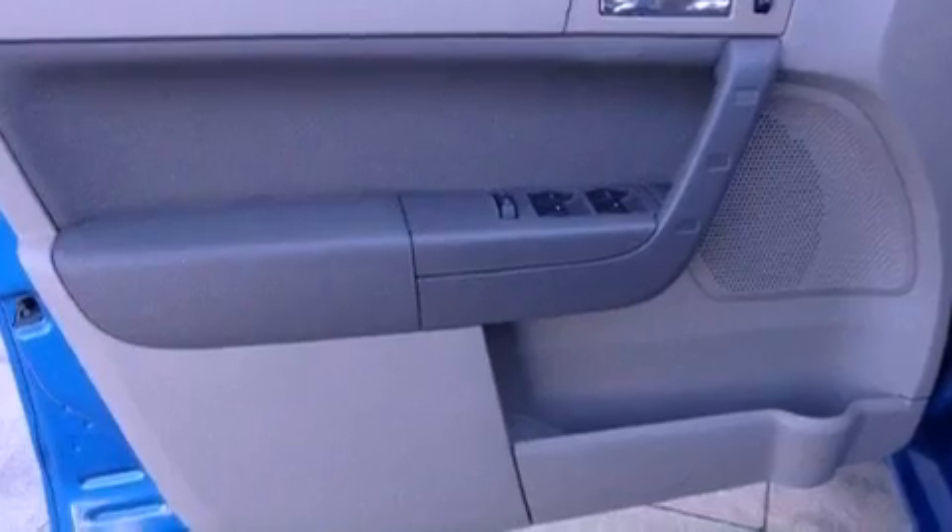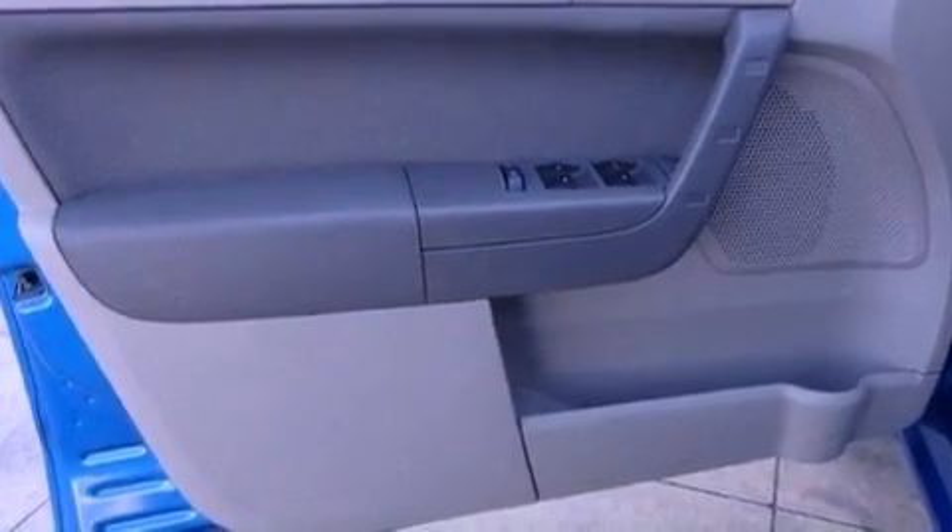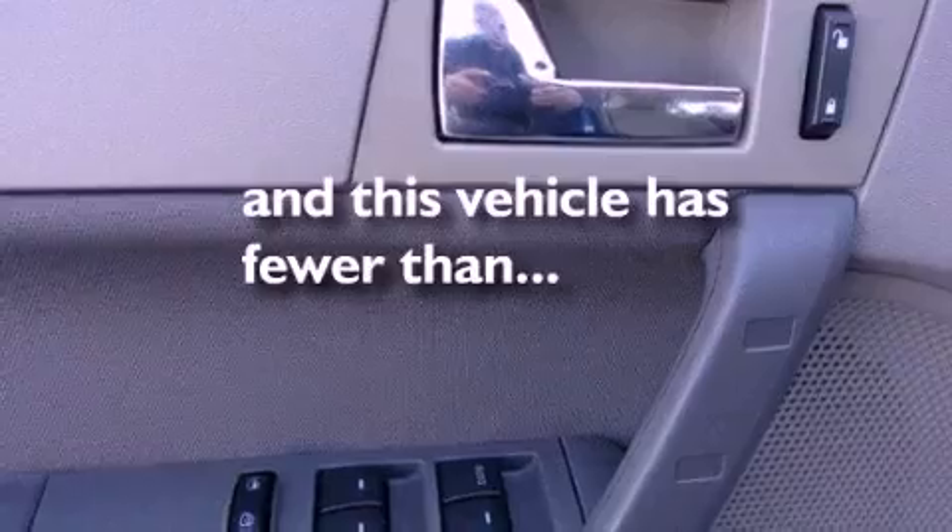Also included are a rear spoiler, halogen headlights, heated side view mirrors, and this vehicle has fewer than 59,000 miles on the odometer.